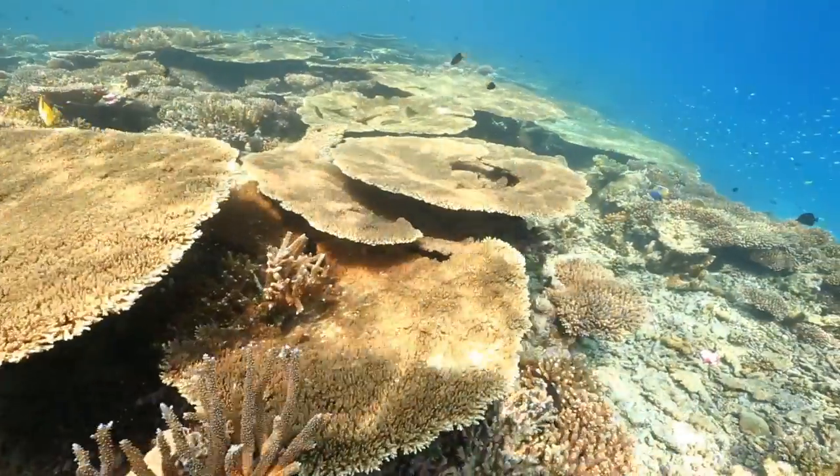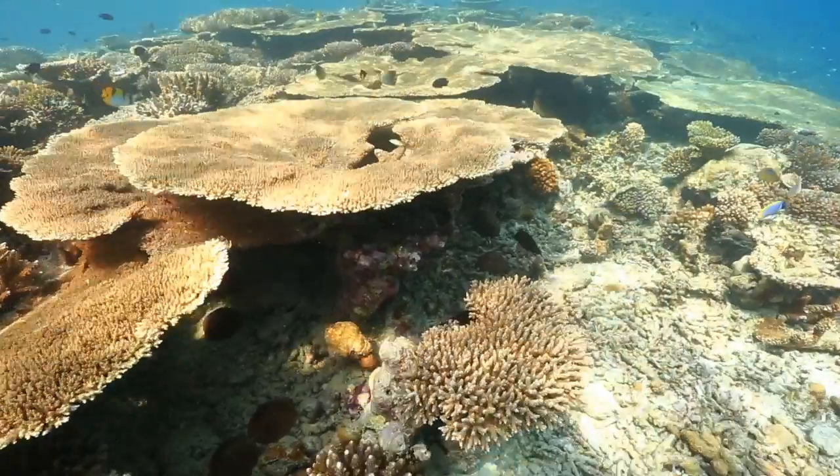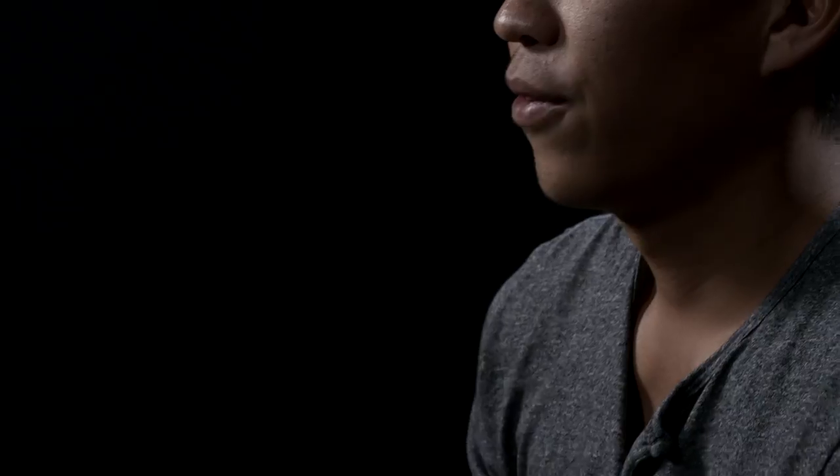Physically, a lot of these stressors manifest themselves in color, in pieces of coral being broken off, or entire corals just collapsing.